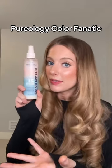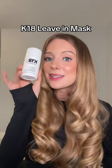Purology Color Fanatic is just in a league of its own when it comes to leave-in sprays. And so is K18 for bond repair — it is the best for long-term repair by far.